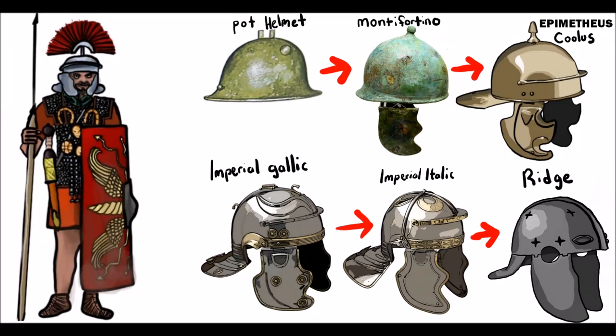For hundreds of years, the Roman legions wore helmets connected in a continuous line of evolution, adopting the changing conditions of the battlefield. The Monte Fortino added cheek pieces to the earliest pot helmets. The Colas added a visor to protect from a downward cut, which were followed by the iconic Gallic and Italic imperial helms. And finally, cheap mass-produced ridge helms were among the last used in the later days of the Western Roman Empire. But throughout this time, there were alternatives and anomalies that were often unrelated to the evolution of the standard-issue legionary helm of their day.